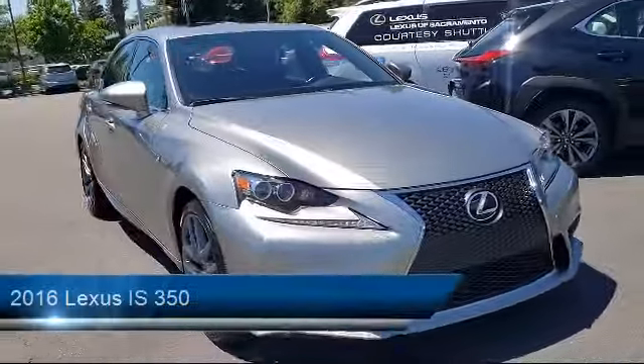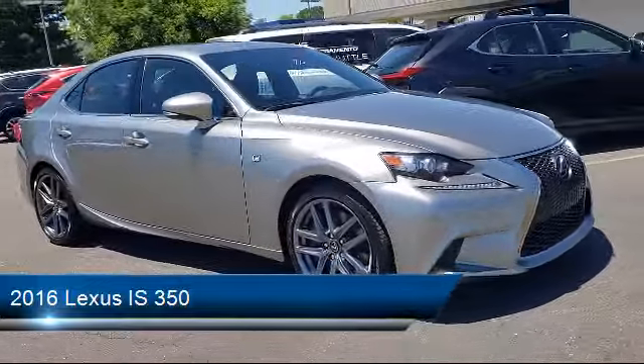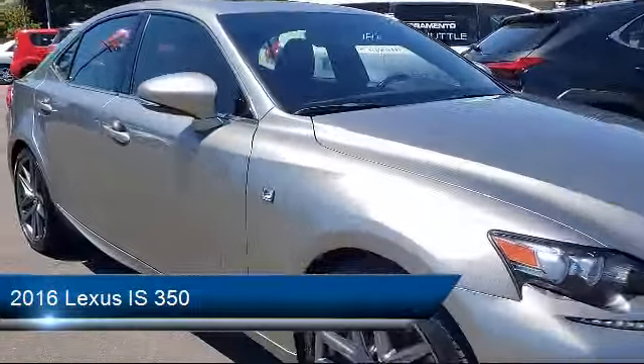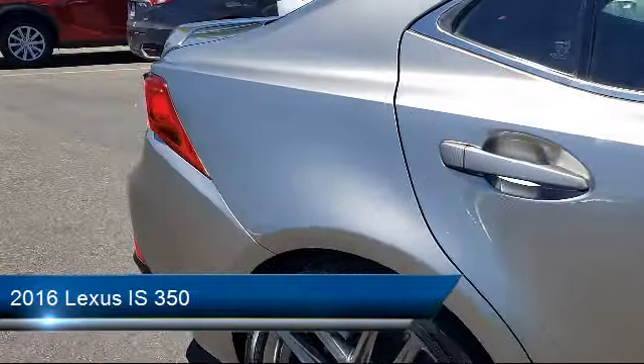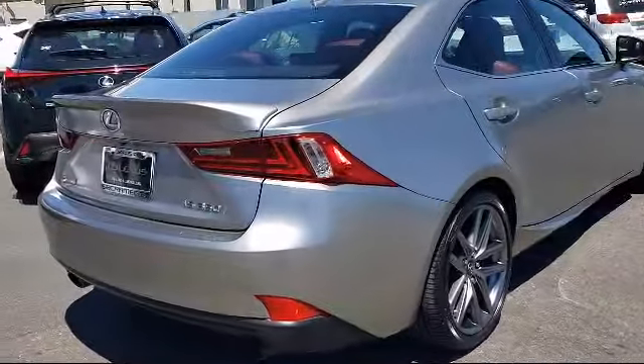This vehicle comes equipped with keyless entry, navigation, leather-wrapped steering wheel, rear spoiler, cross traffic alert, blind spot monitor, steering wheel controls, electronic stability control, MP3 player, tire pressure monitoring system, and has less than 65,000 miles on the odometer.